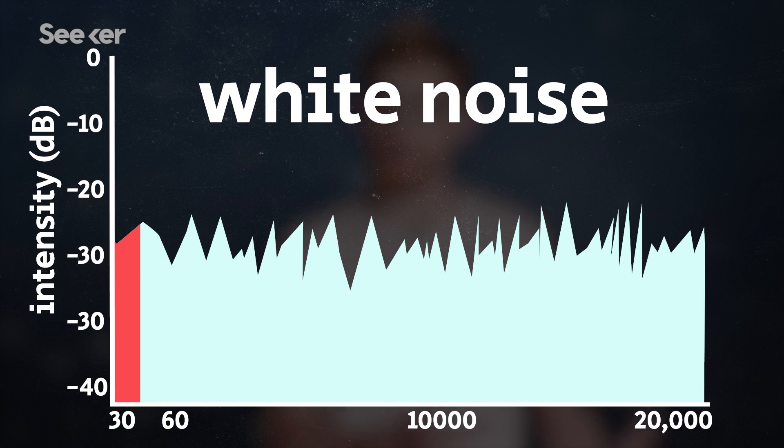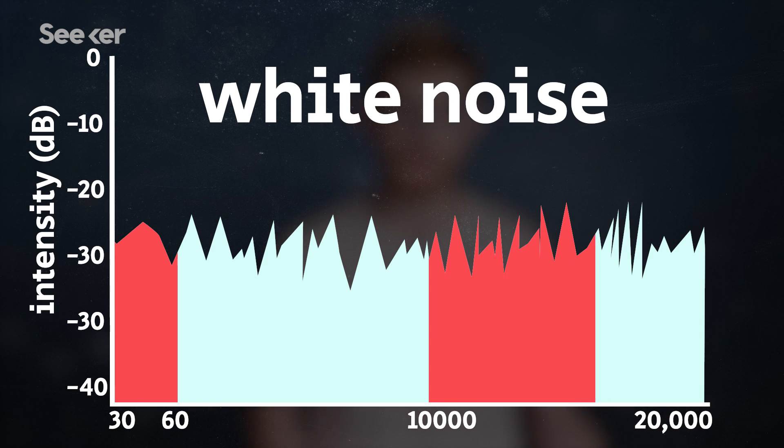But humans don't hear all frequencies equally. The distance between 30Hz and 60Hz sounds the same as the distance between 10,000Hz and 20,000Hz — to us, both notes are one octave apart. And we're more sensitive to high pitched noises, like babies crying.